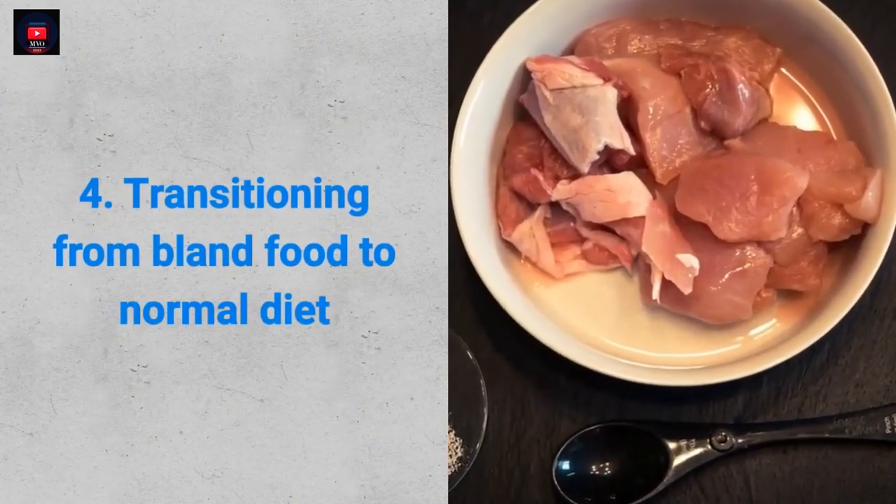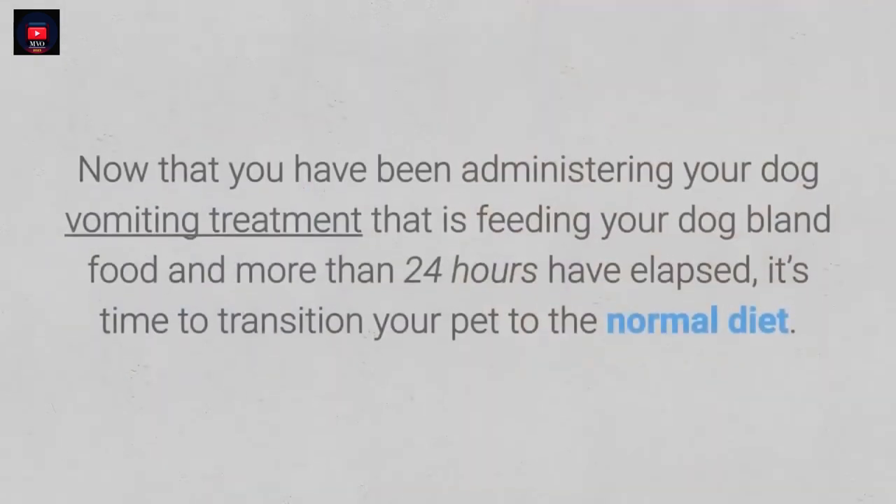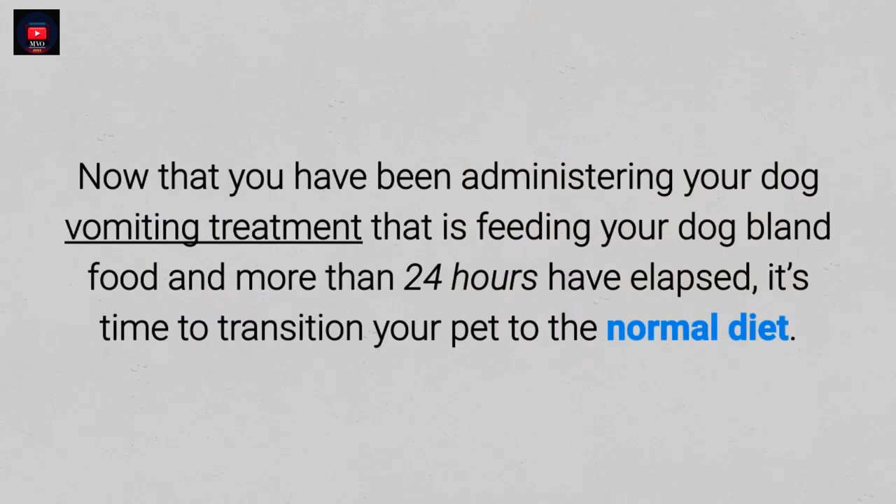4. Transitioning from bland food to normal diet. Now that you have been administering your dog vomiting treatment — that is, feeding your dog bland food — and more than 24 hours have elapsed, it's time to transition your pet to the normal diet.